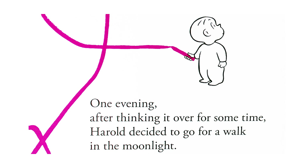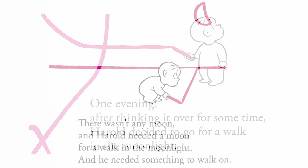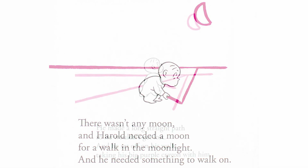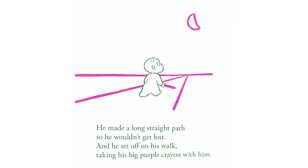One evening, after thinking it over for some time, Harold decided to go for a walk in the moonlight. There wasn't any moon, and Harold needed a moon for a walk in the moonlight, and he needed something to walk on. He made a long, straight path so he wouldn't get lost, and he set off on his walk, taking his big purple crayon with him.